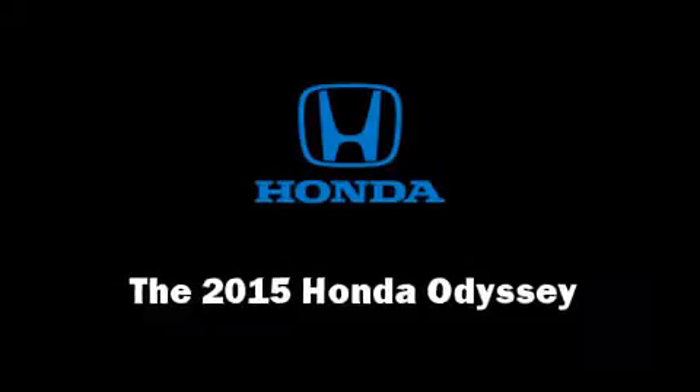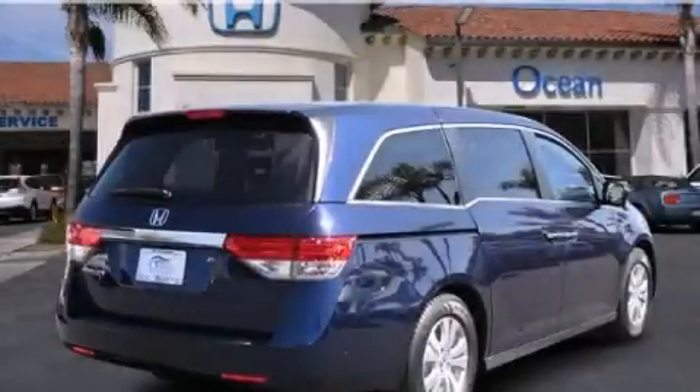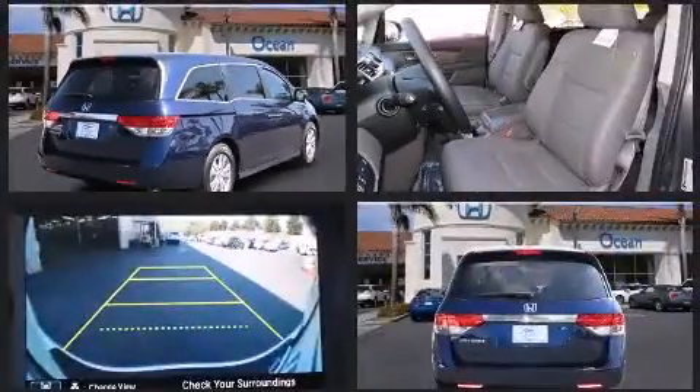Step into the 2015 Honda Odyssey. Under the hood you'll find a six-cylinder engine with more than 230 horsepower, providing a smooth and predictable driving experience.